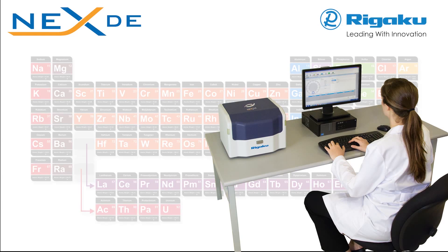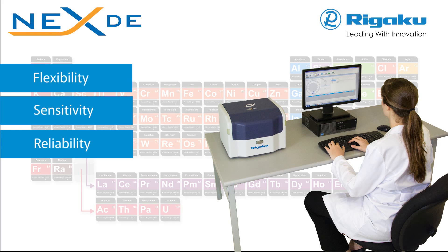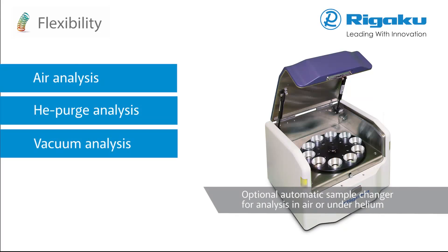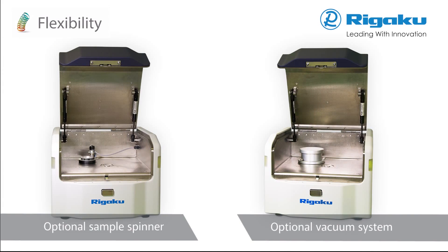NEXDE delivers unequaled flexibility, sensitivity and reliability — the three core requirements that underlie the superior value inherent in all Rigaku XRF instrumentation. For maximum flexibility, NEXDE offers all three analysis atmospheres: air, helium purge, and vacuum. A sample spinner is also available.